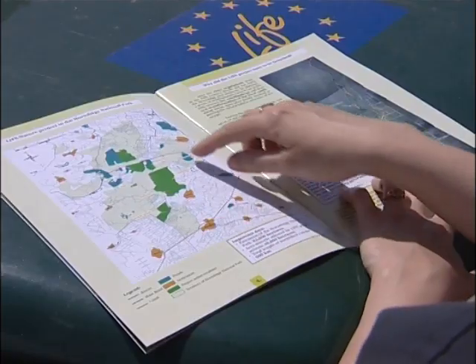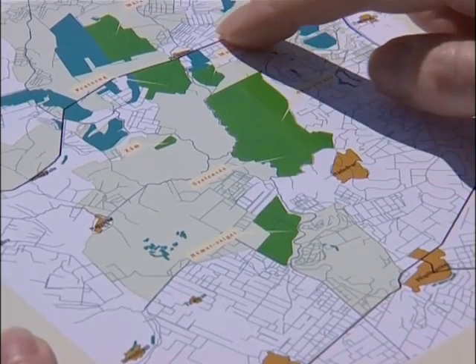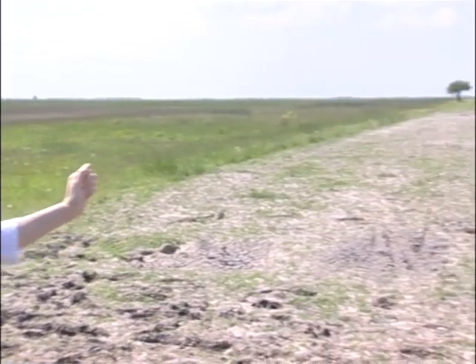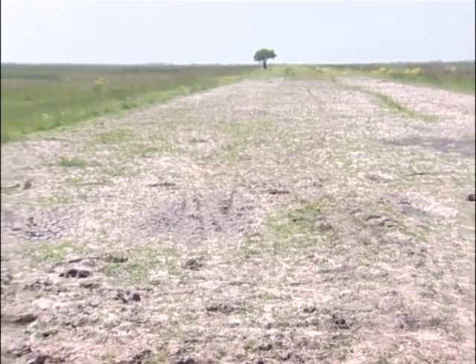This map shows the network of dams and canals that made up the rice fields. There used to be a wide canal and two dams at this spot, used to irrigate the rice fields. Last year it was filled in, and you can see here the ponds and natural habitat of the Pusta — they only formed last year and are still young. Nature takes years to develop.